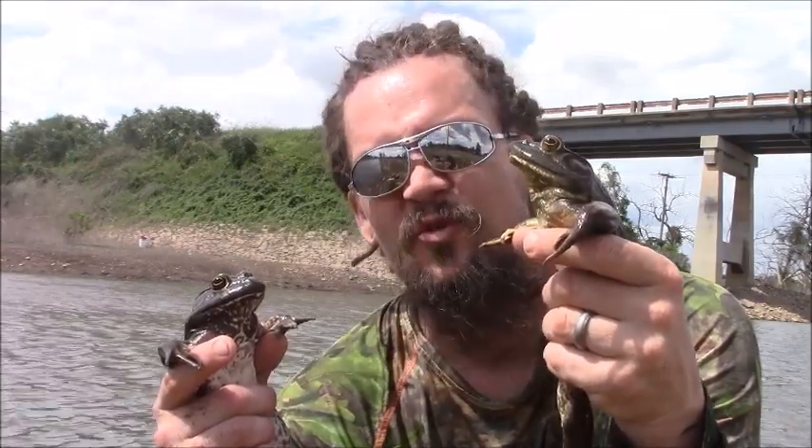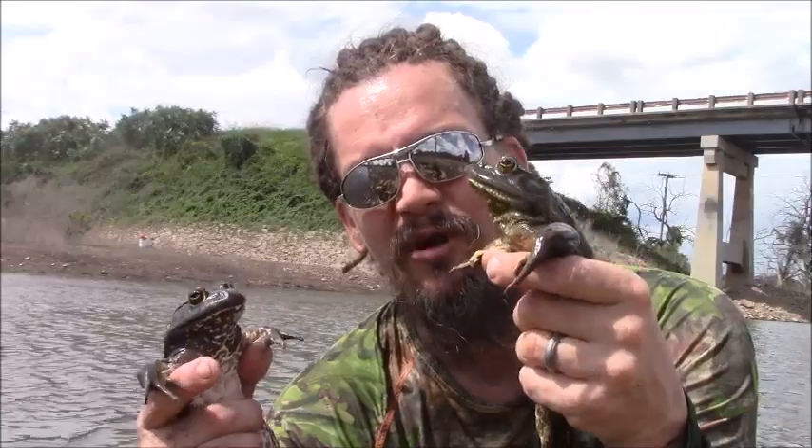The bullfrogs are a big frog — they're very cool. The tadpoles are absolutely huge. It can take anywhere from a couple of months down here in the south to up to three years for a tadpole to metamorphosize into an actual frog, which is pretty cool.